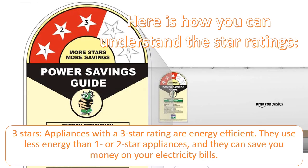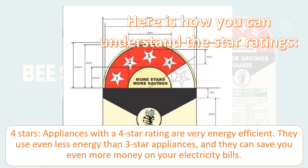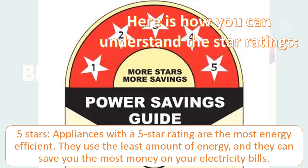Three stars: appliances with a three-star rating are energy efficient — they use less energy than one or two-star appliances and can save you money on your electricity bills. Four stars: appliances with a four-star rating are very energy efficient, using even less energy than three-star appliances and saving you even more money. Five stars: appliances with a five-star rating are the most energy efficient, using the least amount of energy and saving you the most money on your electricity bills.